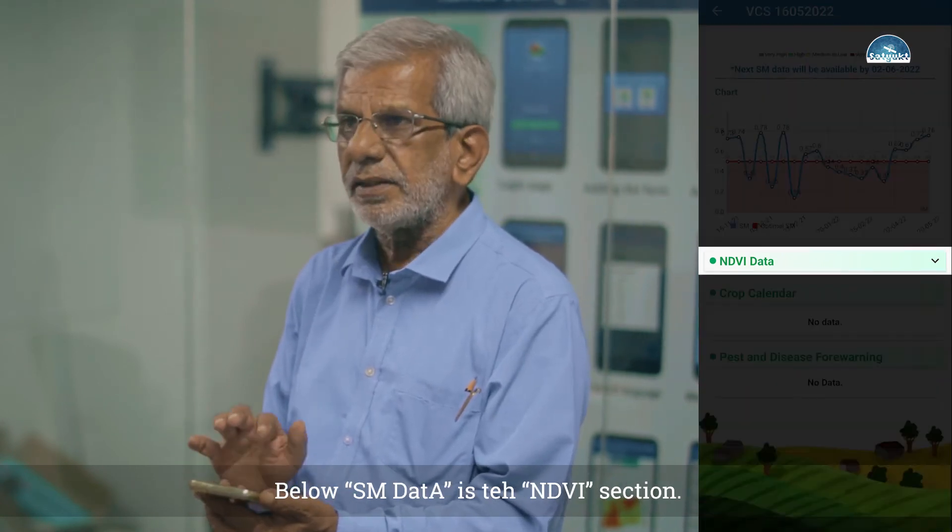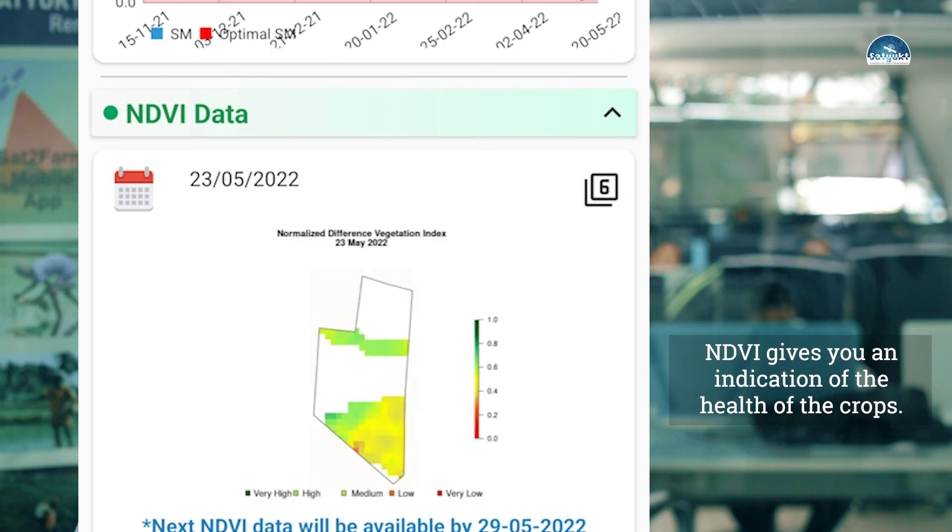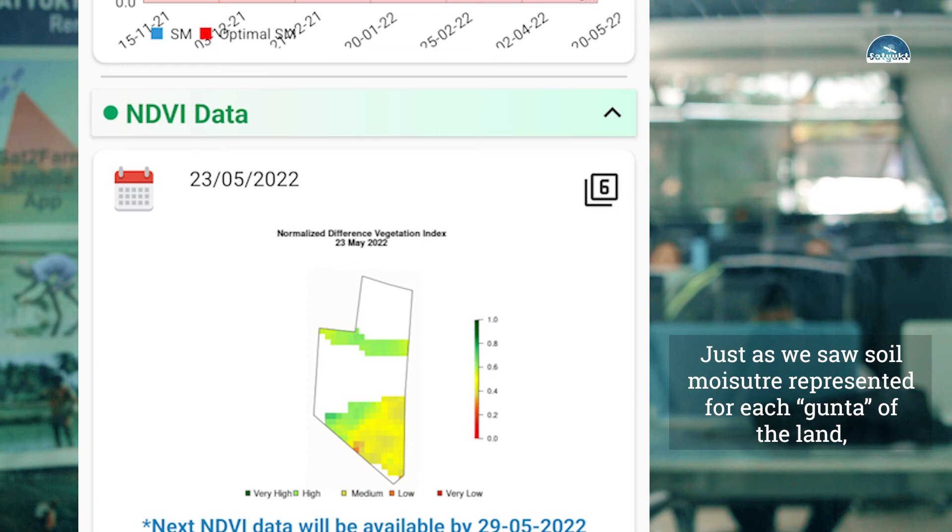The app also shows NDVI — Normalized Difference Vegetation Index. By looking at the NDVI values, you can monitor your crop health. The NDVI graph shows values such as 0.68, 0.60, or 0.70, representing different stages of crop growth.